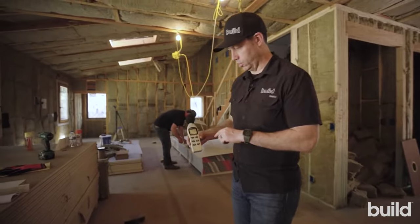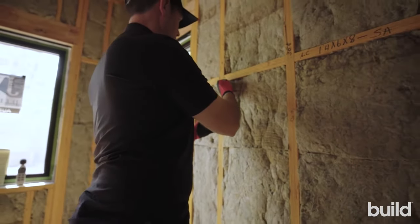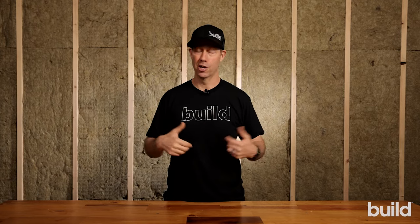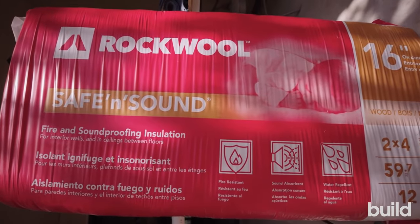Rock wool also has some amazing sound control qualities. Installing it on interior partition walls as part of a rated assembly is a fantastic product — it's really, really quiet. If you've ever been in the sound tunnel that rock wool often takes to their trade shows, you are shocked by how quiet a rock wool house is before that sheet rock goes up. It absolutely absorbs that noise and makes for a much quieter house.